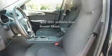Its top features include a sunroof, cruise control, a CD player, an anti-lock braking system, a passenger side airbag, and this vehicle has fewer than 11,000 miles on the odometer.